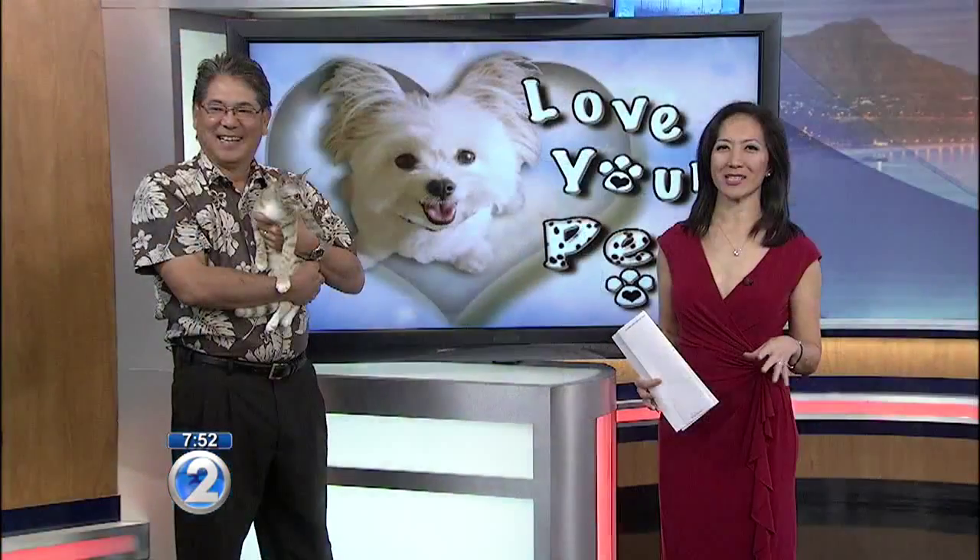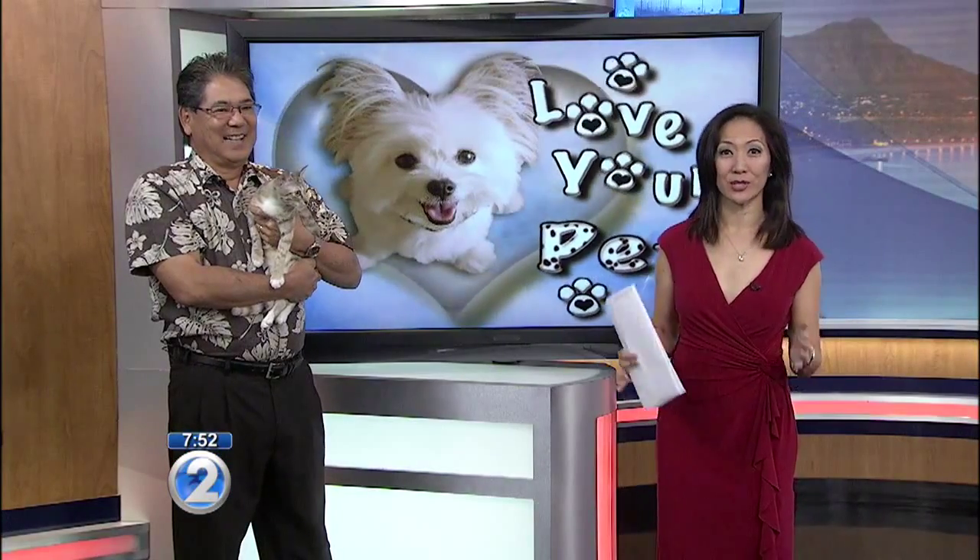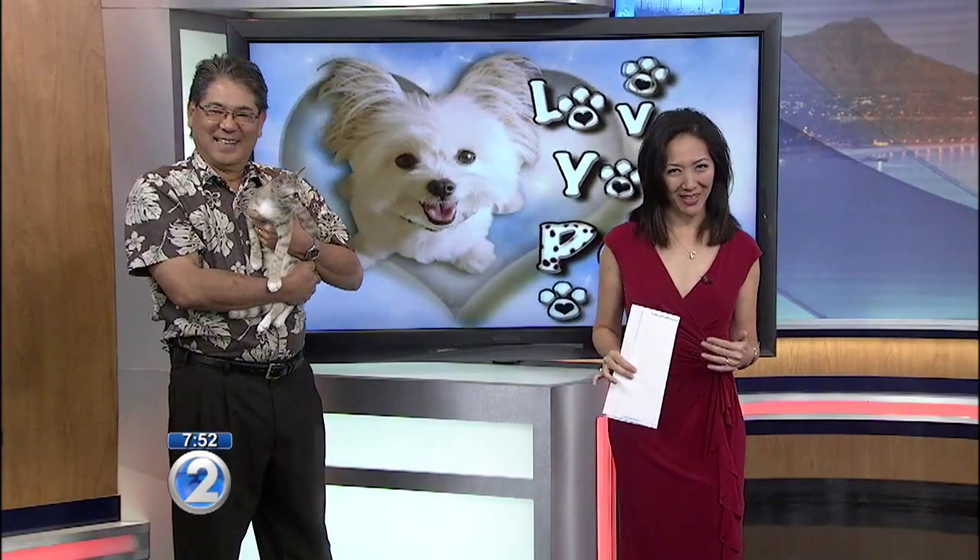Now we have a trivia question to start this week's Love Your Pet. What color cat is believed to bring good luck in many cultures? Here in the U.S. they're sometimes referred to as money cats.